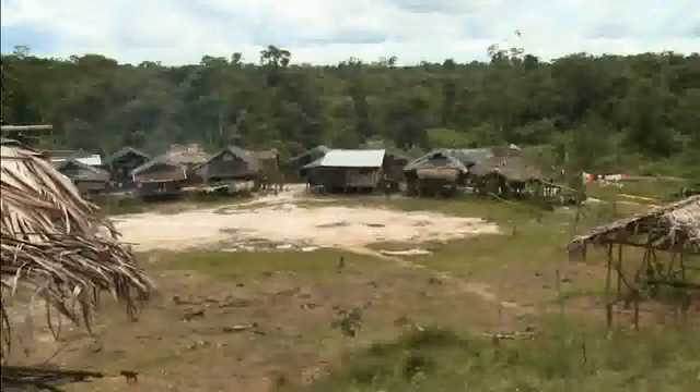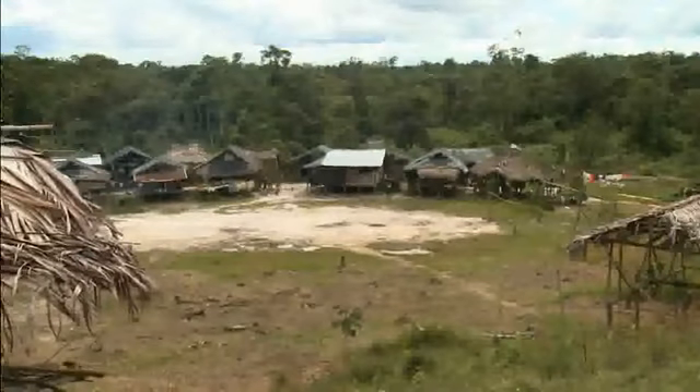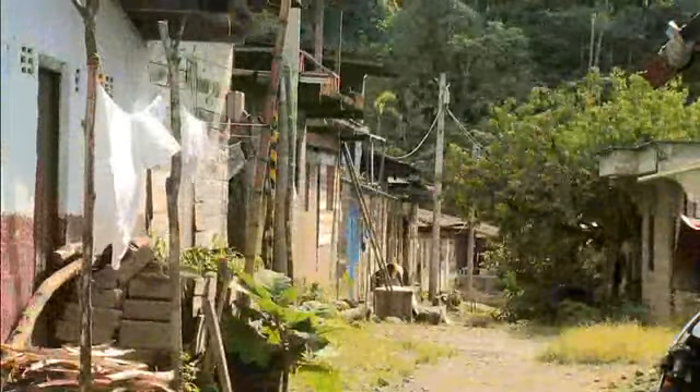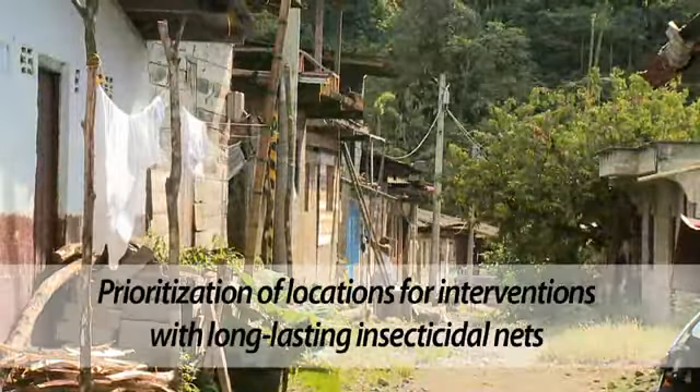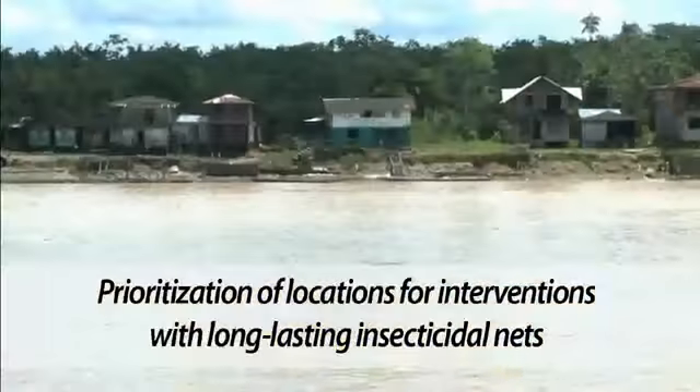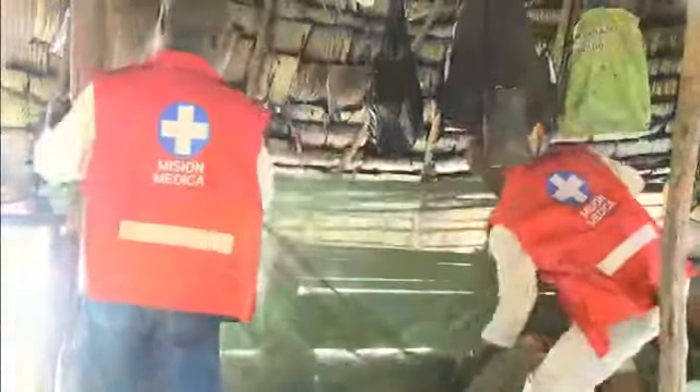For a control strategy with treated nets to be effective, there needs to be proper targeting. Through the process of stratification and targeting, prioritize the sites that have the greatest burden of malaria, whose primary vectors bite indoors, where living structures are unprotected, and where it is culturally acceptable to use mosquito nets.